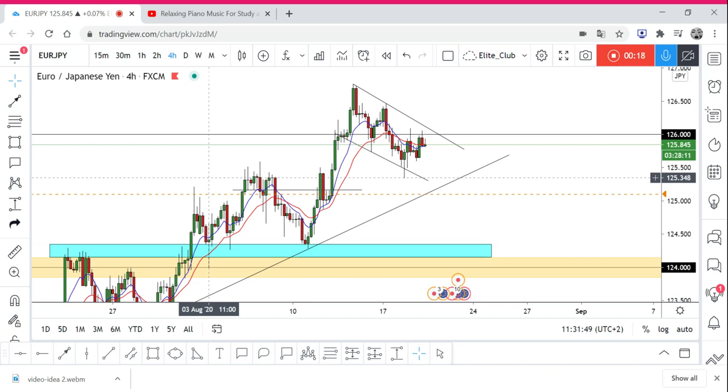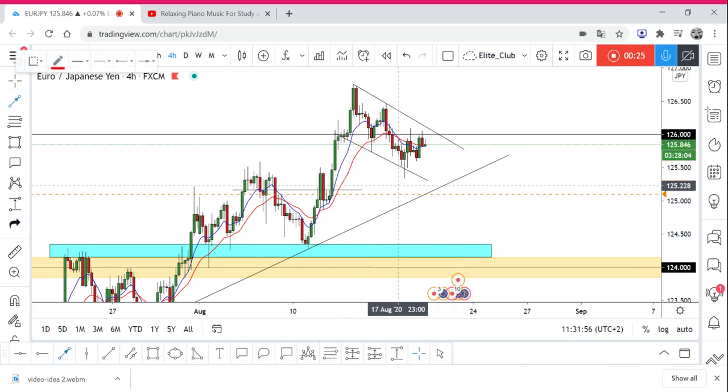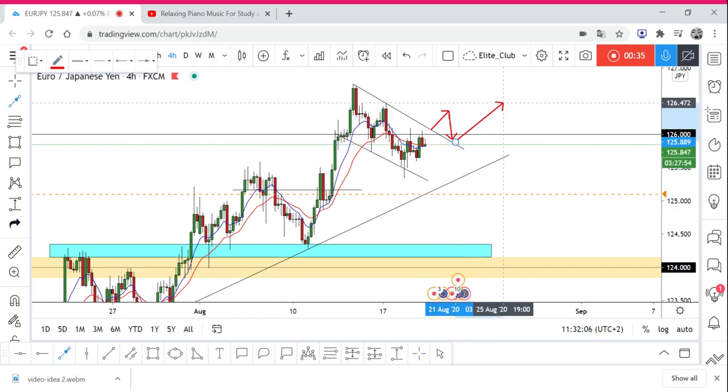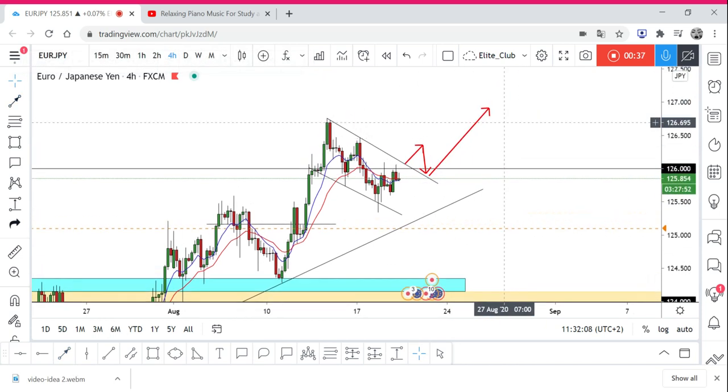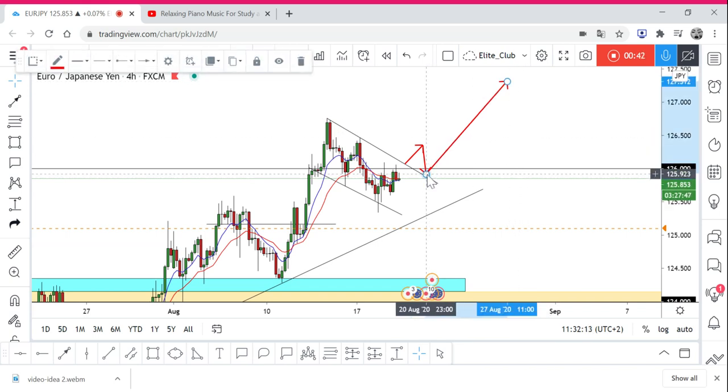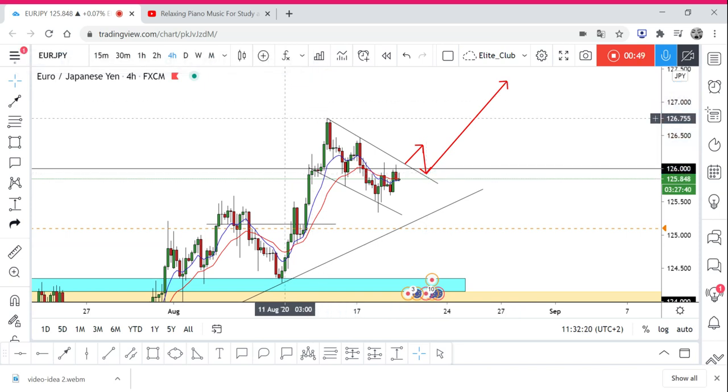I have two entries on this EUR/JPY. This is a flag pattern, as you can see. We can wait for the price to break the flag, have it tested, or you can enter directly — it doesn't really matter. This is my first entry: I'm going to wait for the flag to be broken and the pattern to be broken, and from there I'll enter my buy trade.